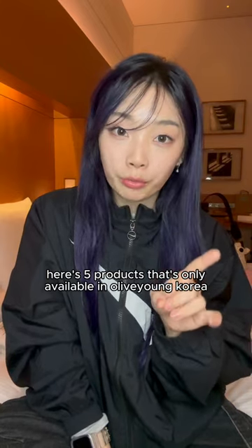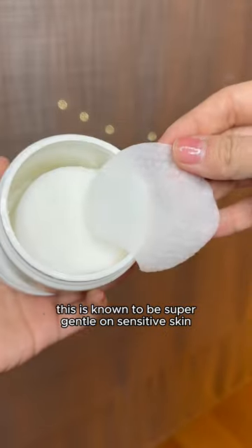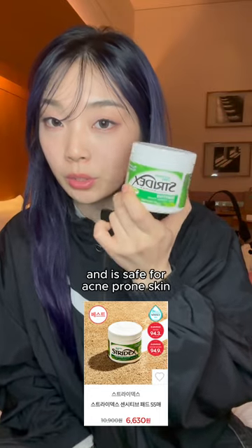Here are five products that are only available at Olive Young in Korea. Number one, the Stratix Toner Pads. This is known to be super gentle on sensitive skin and is safe for acne-prone skin.